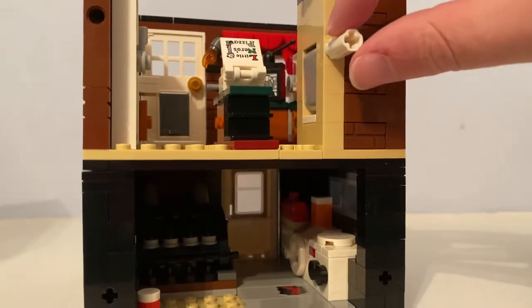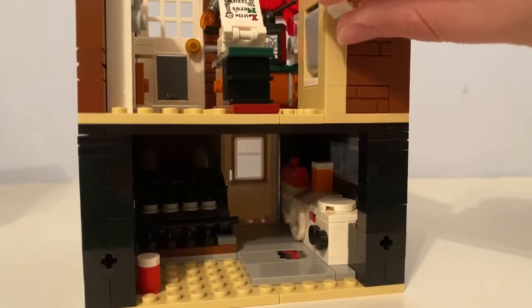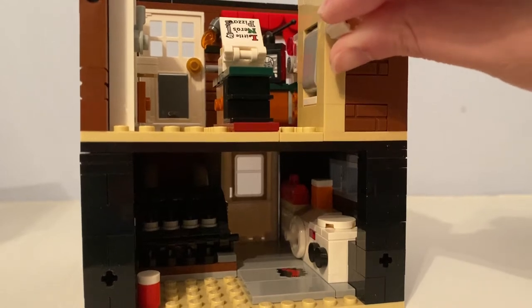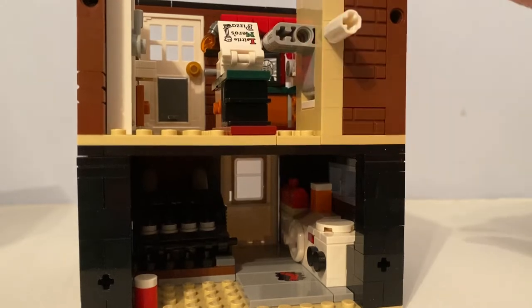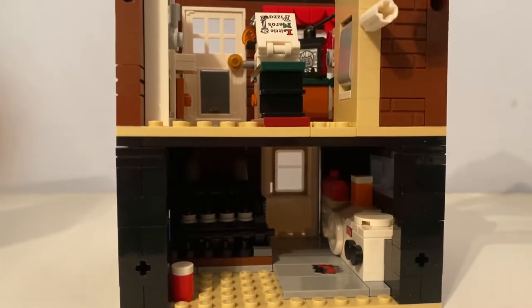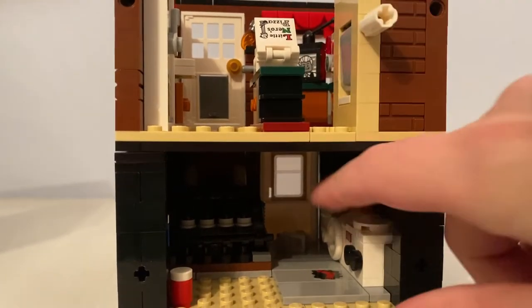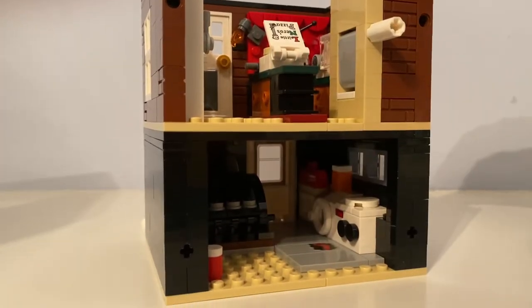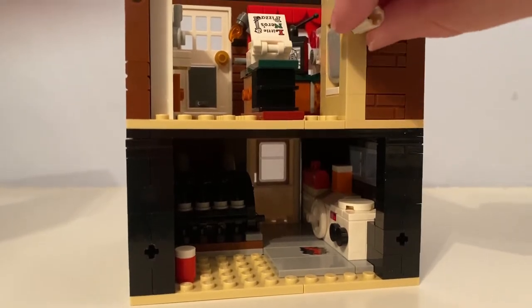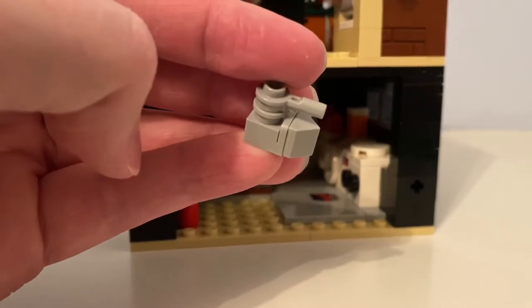I can turn this white knob so I can let the iron go down, just like in the movie, so it will land on Marv's face. Watch - turn the knob and the iron goes down the laundry chute.